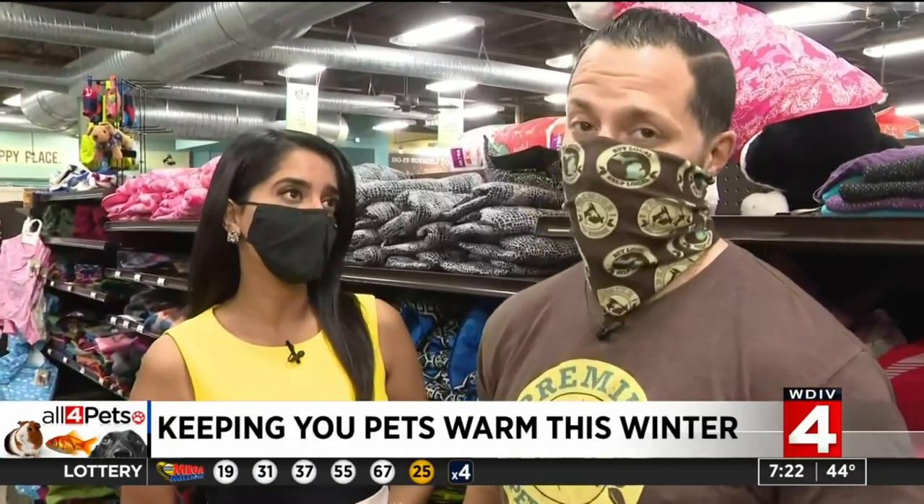Here at Premier Pet Supply, we are talking colder temps. This is the time of year we start thinking about bundling up, and you also want to think about protecting your pet. It's chilly out there and we want to protect our pets from the elements as well. They're just as uncomfortable as we are, and we've got tons of coats throughout our stores, but a lot of them have different functions and we can help you out with that.